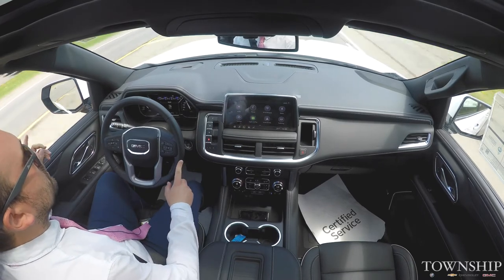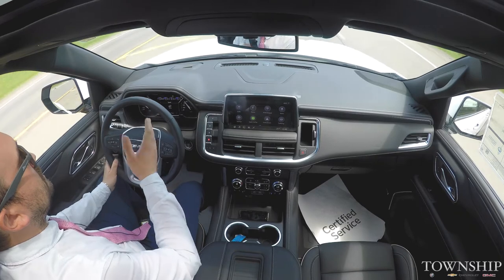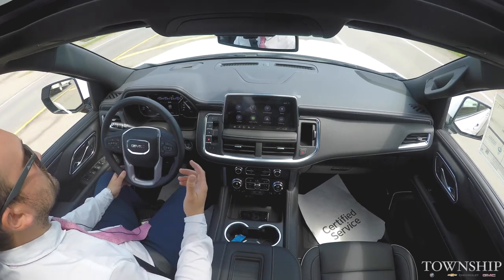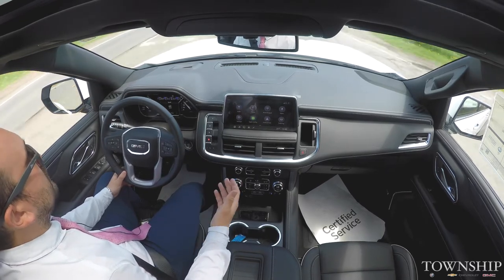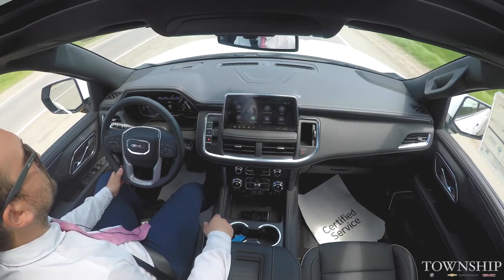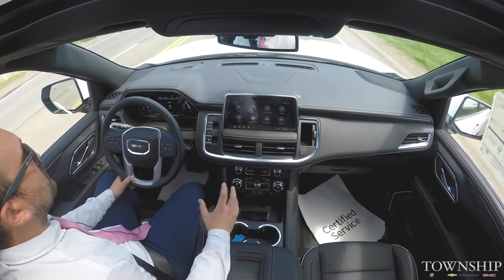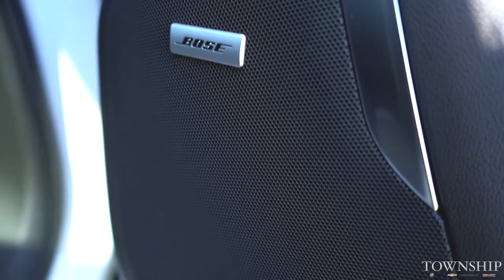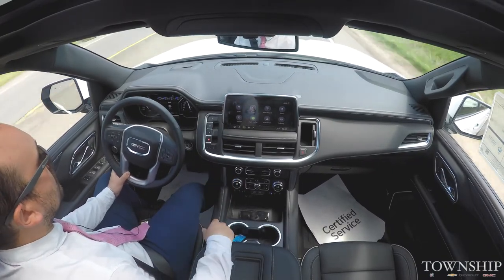We also have dual-pane acoustic laminating throughout the vehicle. The windows are actually made of two panes with a sheet of acoustic laminating in the middle, which helps keep the road noise down as well as the wind and vehicles passing by. So it's nice and quiet if you have your family and friends and you're trying to have a conversation. It's the same with the noise-cancelling system — the Bose system has a great sound but also helps reduce the excess noise.